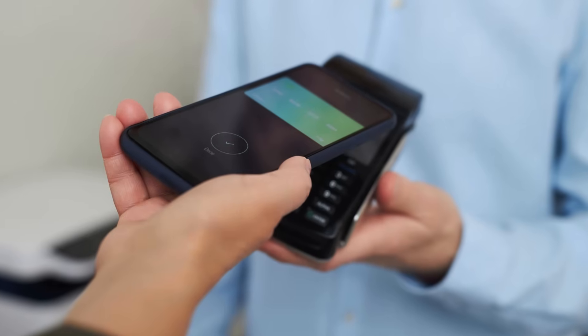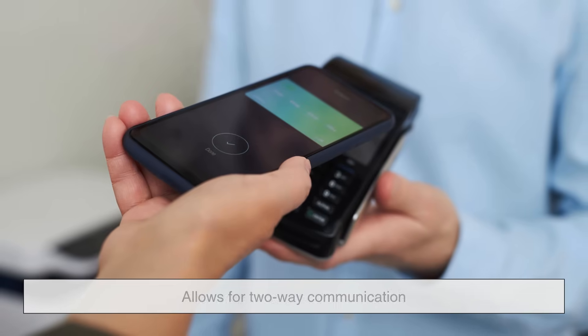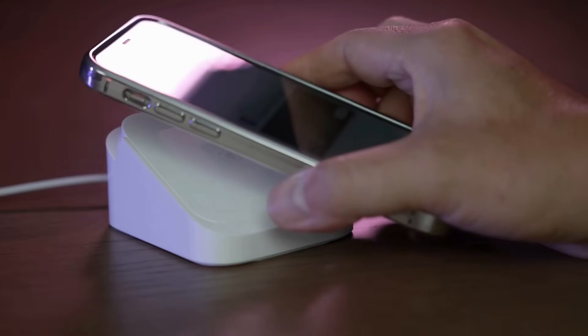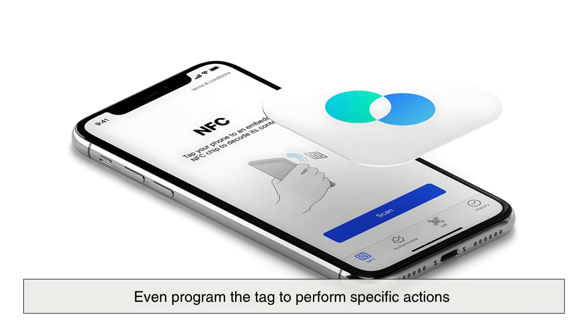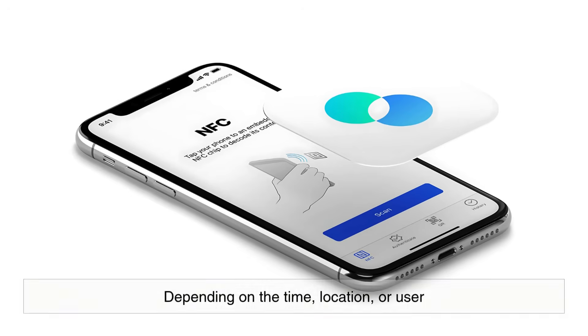Active NFC, like what you find in smartphones, allows for two-way communication, making it far more versatile in terms of interactivity. NFC can also be more secure — you can encrypt data, require authentication, and even program the tag to perform specific actions depending on the time, location, or user. QR codes don't have that level of sophistication and they're easier to tamper with.